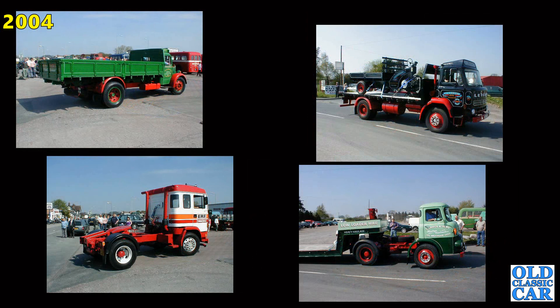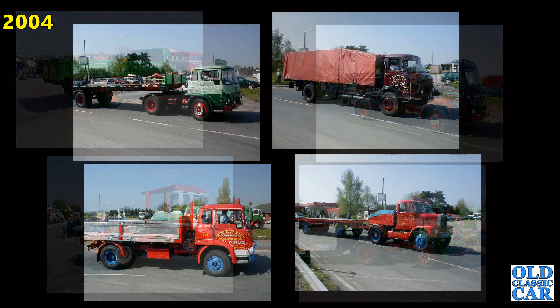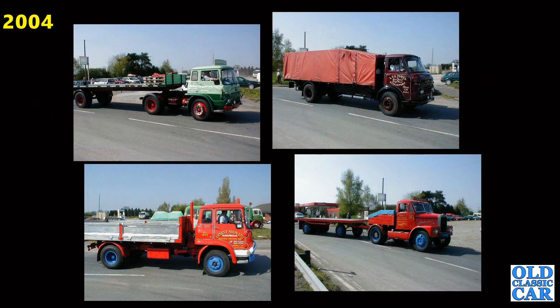Bedford to the top left, we've got a Leyland on its right, ARF trucks bottom left and a very nice Arctic. Is that an Albion or a Leyland? There's that Bedford TK at the top left, alongside that a Commer, another TK below that and a Scammell to the lower right corner.